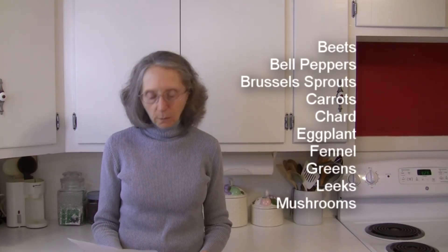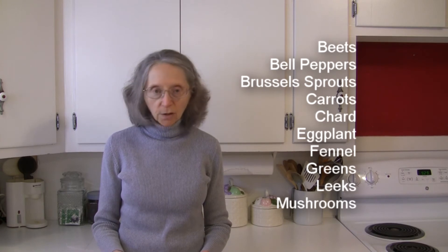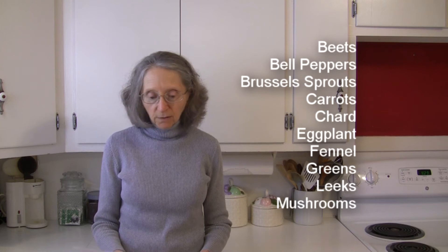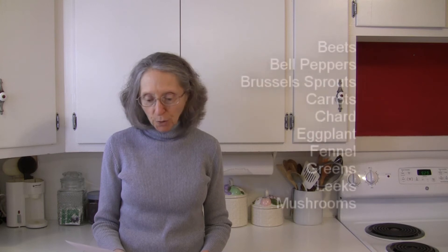In the way of vegetables, we know beets go well with thyme, bell peppers, brussels sprouts, carrots, chard like Swiss chard, eggplant, fennel, greens as in salad greens, leeks, and mushrooms.